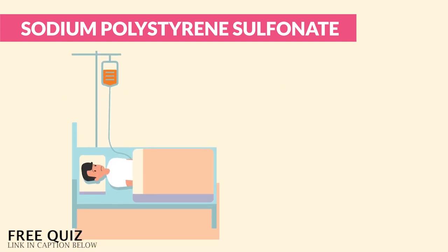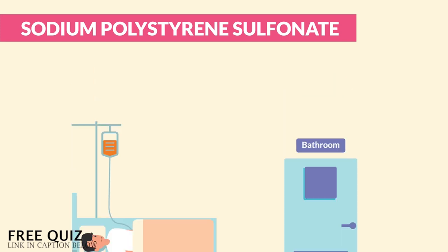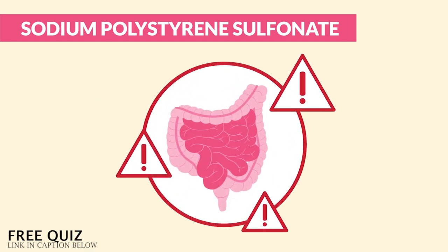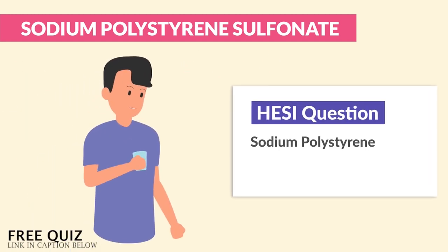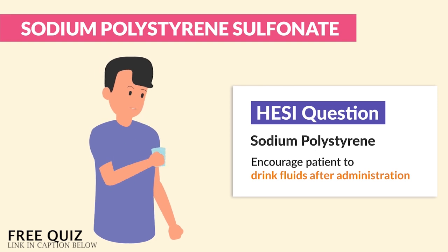Lastly, ensure close access to the bathroom due to frequent loose stools at the beginning of therapy, and always assist to the bathroom. Again, the big priority is assessing bowel function. According to the HESI, we always encourage the patient to drink fluids after administration.